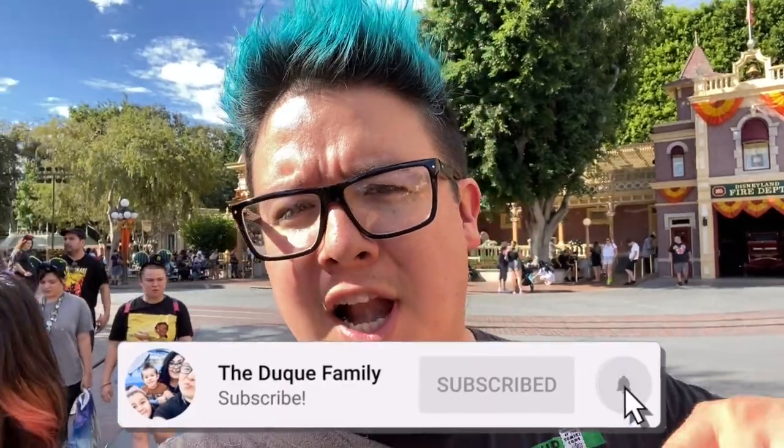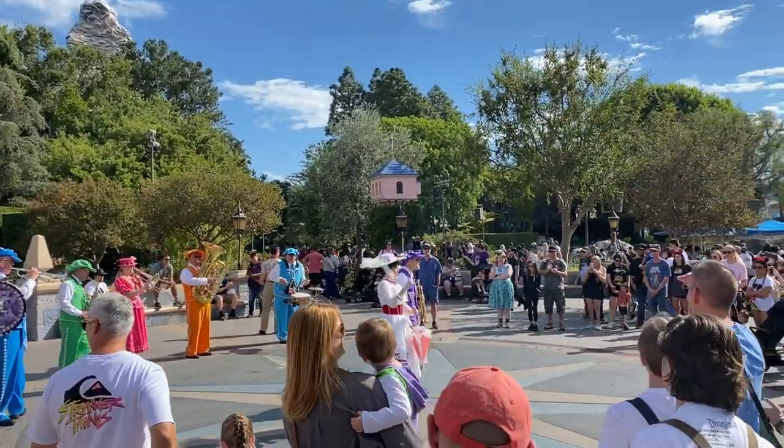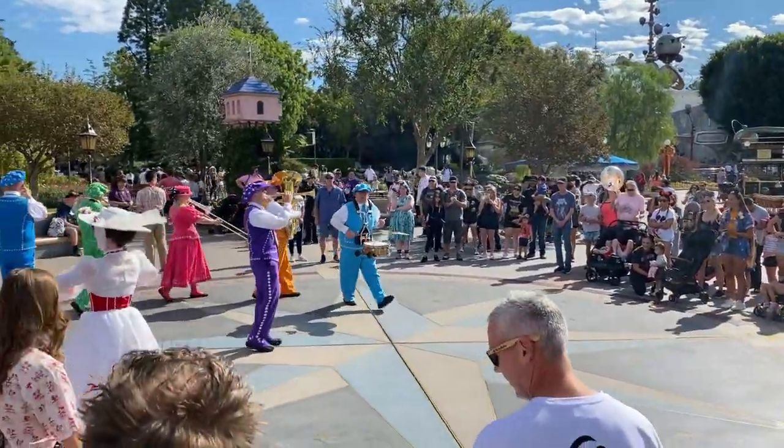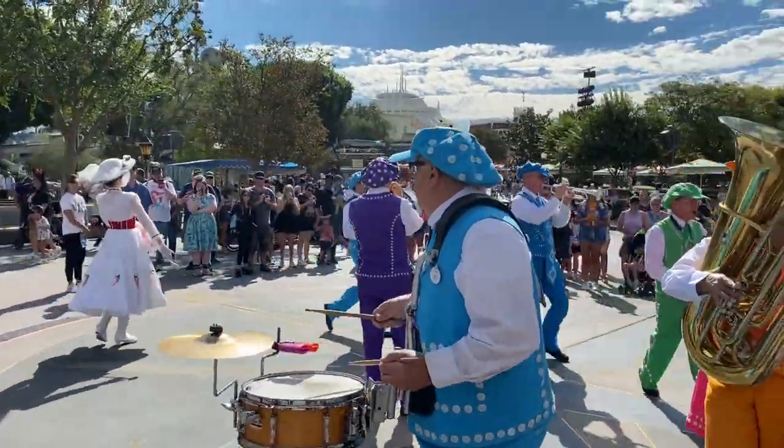Hey guys, welcome! We're here and we're going to show you the very best Hidden Mickeys at the Disneyland Resort. We brought a friend — this book. It's very old and we hope we can find some of them. We're going to show you the very best to our best abilities. Come on, let's go. We got that book in 2007-2008; it was copyrighted in 2007, so it's very, very old.